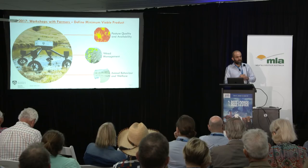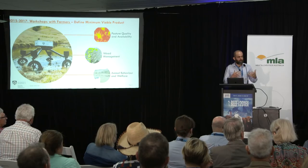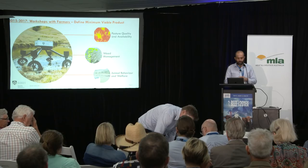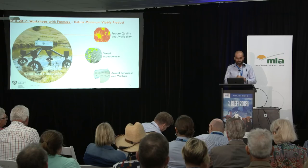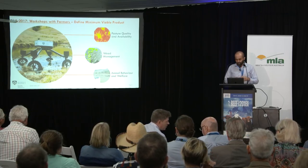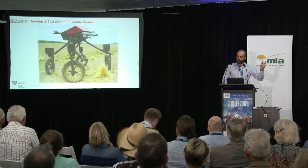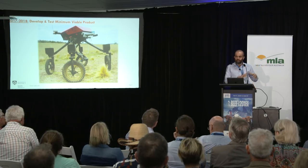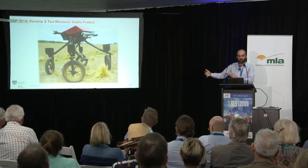The farmers also wanted us to focus on three key operational areas. First was pasture quality and pasture health — could the robot measure pasture quality down to the centimetre level and build up high-quality maps? Second was weed management — detecting weeds and dealing with them in different forms. Third was animal behaviour and animal management. After those workshops, we got funding from MLA for a one-year project between 2017 and June this year, to take those ideas and prove them, raising their technology readiness levels and demonstrating viability on a farm.